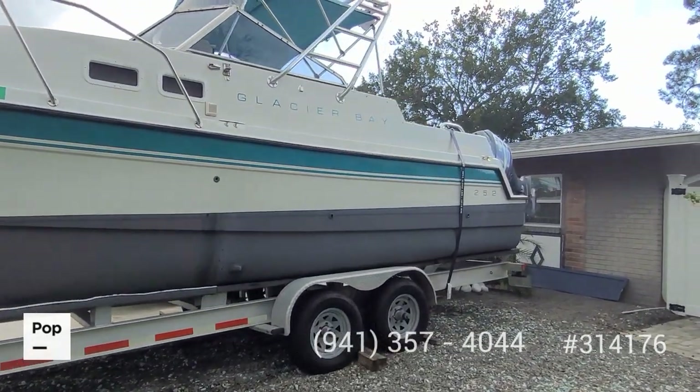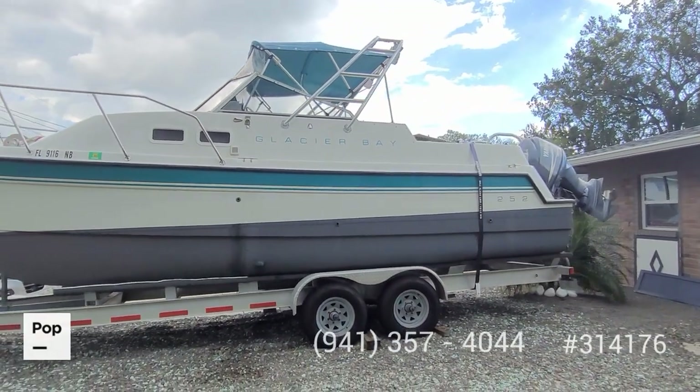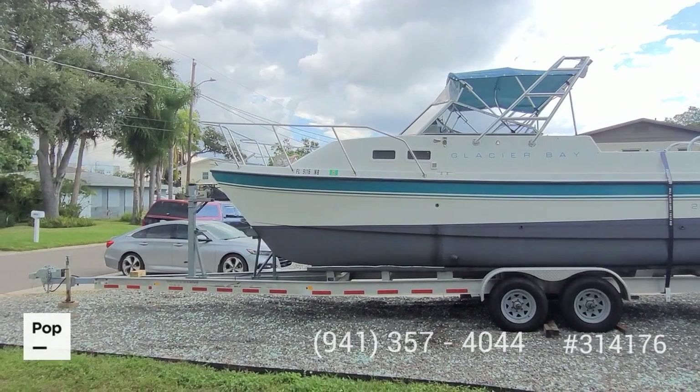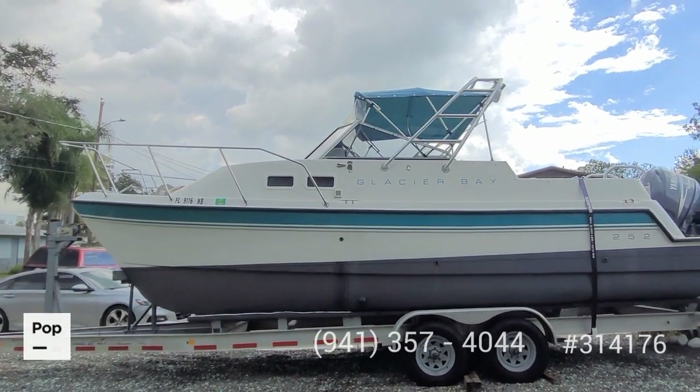We've got a hundred gallon fuel capacity. Top end when needed gets you up to 32 knots. There's a bow anchor windlass, and included with the sale is the dual axle aluminum Magic Tilt Magic Loader trailer.